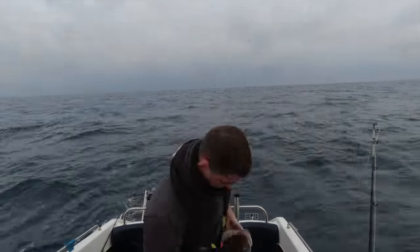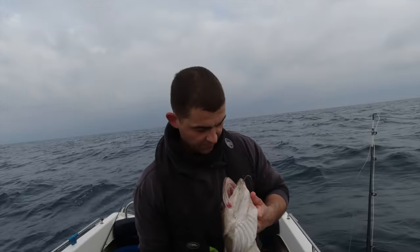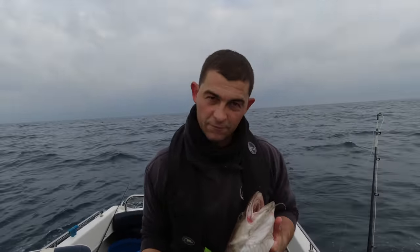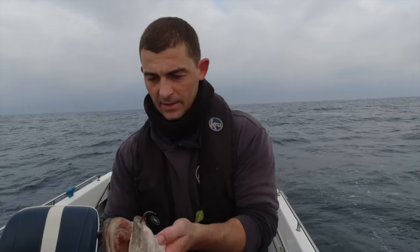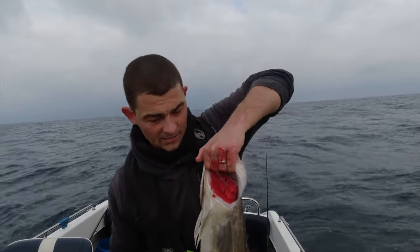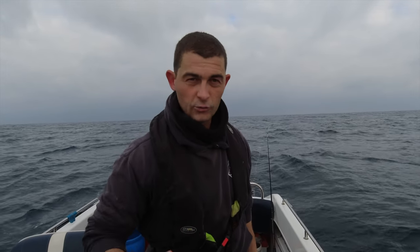That is a lovely ling — a perfect-sized eating ling. I'll get this dispatched and bleed it off. When they get really, really big I generally find there are quite a lot of worms inside them. One of the things to be careful of — inside its mouth there are lots and lots of teeth, but also inside the gills here when you slide your hands in — they're called gill rakers and they're incredibly sharp. He's torn my fingers up there. He's dispatched now and I'm bleeding him up — he's past it but it doesn't stop him tearing you up.